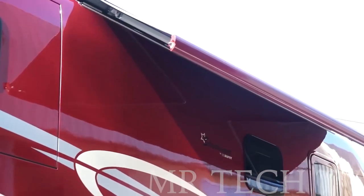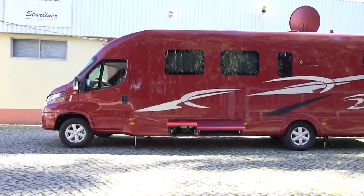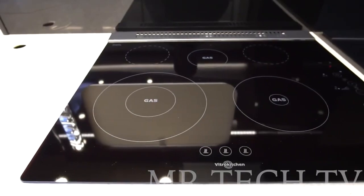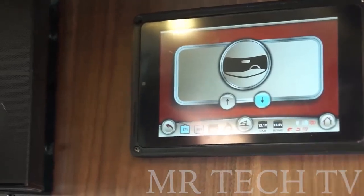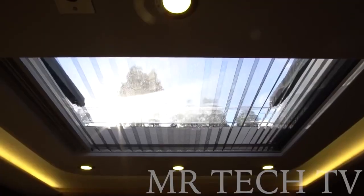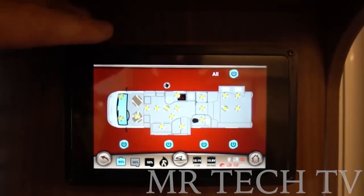It offers a variety of options including vehicles from co or other top brands such as Mercedes. Customers can choose from ready-made configurations or create a unique design of their own. The standard set includes a large bedroom or garage, a bathroom, a kitchen, a seating area, and swivel seats for the driver and navigator. The integrated smart system simplifies control, allowing you to unfold the bed, extend the awning, or turn on the lights at the touch of a button.